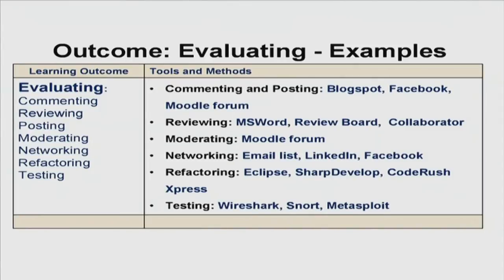Here are some examples I had. For commenting and posting, students can use Blogspot, Facebook, or even Moodle forum. For reviewing, you can use Microsoft Word, Review Board, or Collaborator — very good for collaborative work. For moderating, Moodle forum where students can take turns. For networking, maintaining email lists, LinkedIn, or Facebook. For refactoring, Eclipse, Shark Develop, or Code Rush Express. For testing, Wireshark, Snort, or Metal Spot. The point is that sometimes it is better to allow students to choose their own tools. That way there are two benefits: we get to learn about tools we never heard of, and we get to see the variety of tools that we can then recommend for the next batch of students. As long as they have attained our goal — developing the skill of evaluating — we have achieved our purpose.